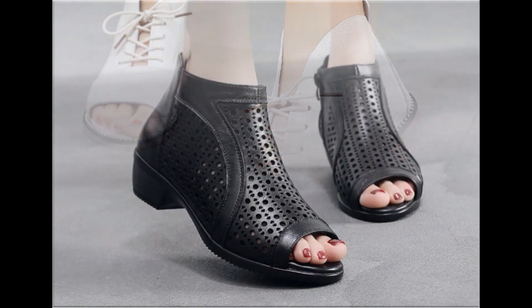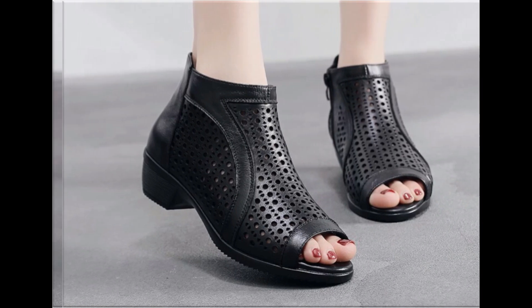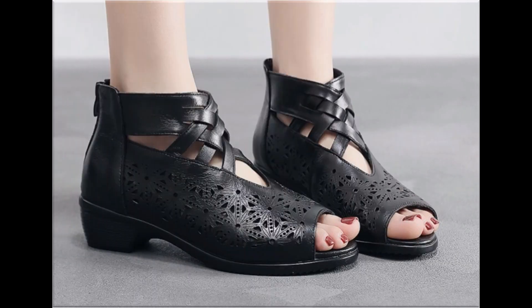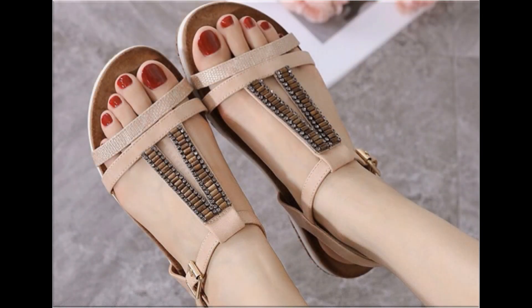Zipper bag sandals are very comfortable and best for the workplace. One design is available in various colors. You can match these beautifully colored sandals with your outfits, handbags, and other fashion accessories. With the help of these collections, you can get ideas regarding which types of designs are in fashion.